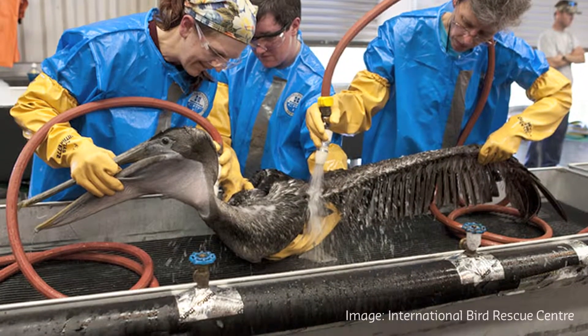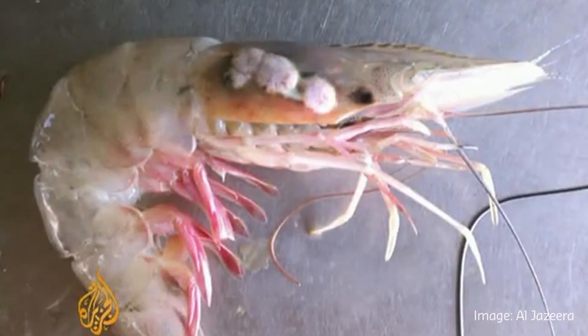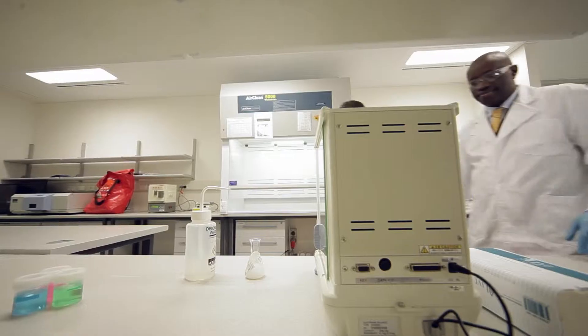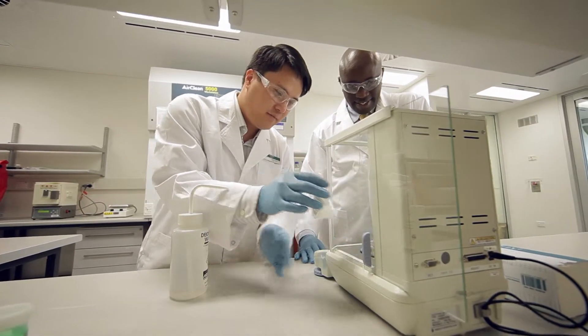The dispersants themselves contain highly toxic ingredients, some of which are known to be mutagenic, adding to the ecological impact. Dr. Chufan and Professor Moses Tade have devised an innovative floating droplet solution to cleaning up oil spills in a marine environment.